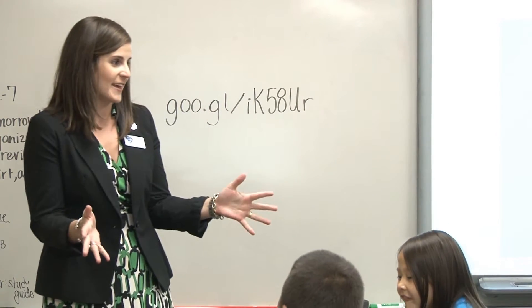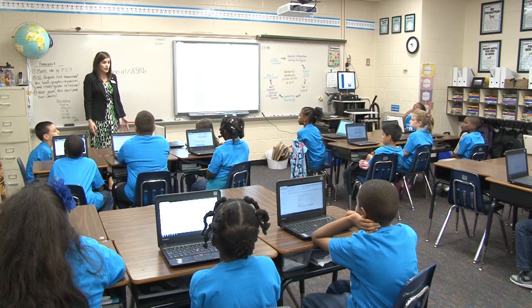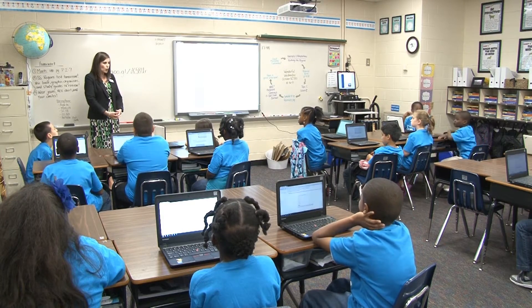Representatives from the State Museum visited Miss Dupree's classroom at Rice Creek to share some information about a special project at the museum and to give the students a chance to be a part of history.